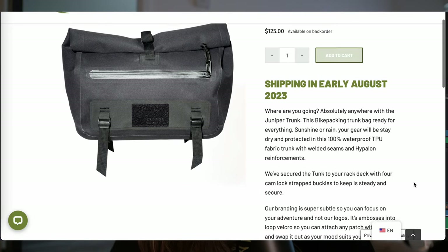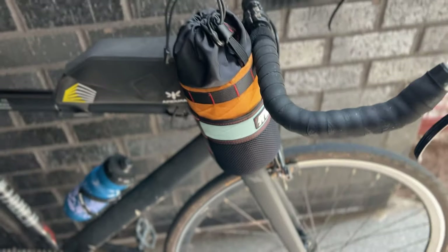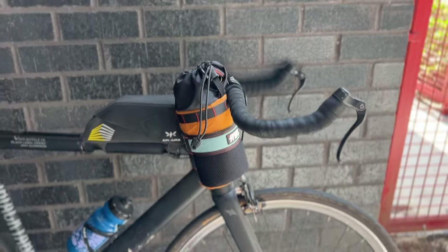The next thing on my list is the Spindle 40-ounce Crusher. This is a stem bag I've featured on my channel before when I borrowed it from friends, but I finally bought some of my own — I bought a pair, custom made from Spindle. They're a small bag maker here in Atlanta, really nice folks who make excellent bags. This is probably my favorite stem bag I've ever used. It fits 40 ounces, though the biggest thing I've put in there is a 32-ounce Nalgene bottle.